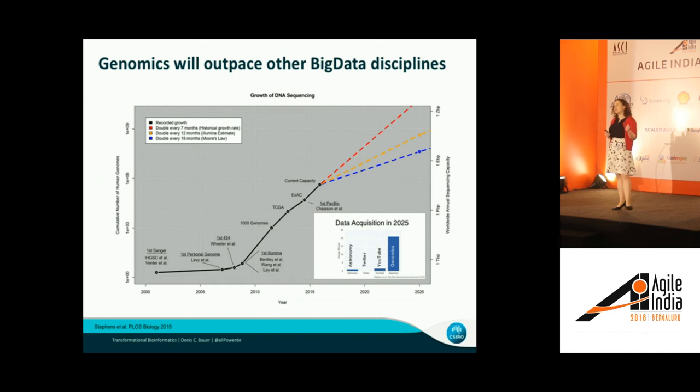When you take the scale of the genome and the scale of the research into account, it becomes much harder. This slide shows that genomic information is going to grow at an unprecedented rate. By 2025, the intake of genomic data will outpace traditional big data areas like astronomy, Twitter, and YouTube combined. It's estimated that there will be 20 exabytes per year of new data generated in that space — which is staggering.